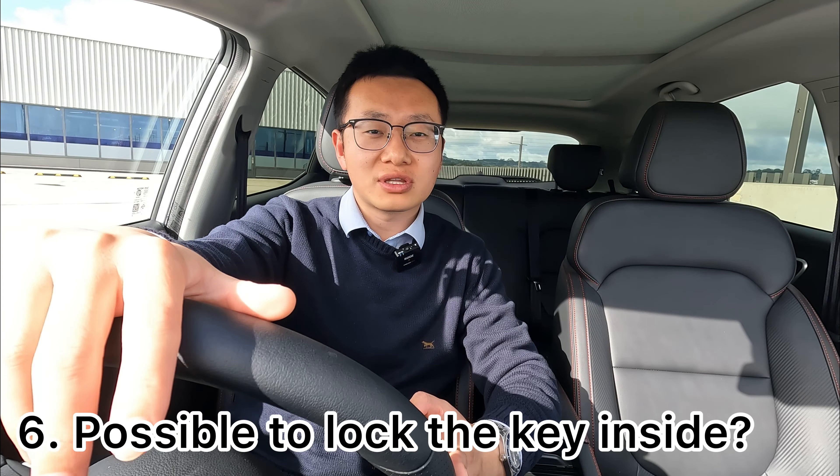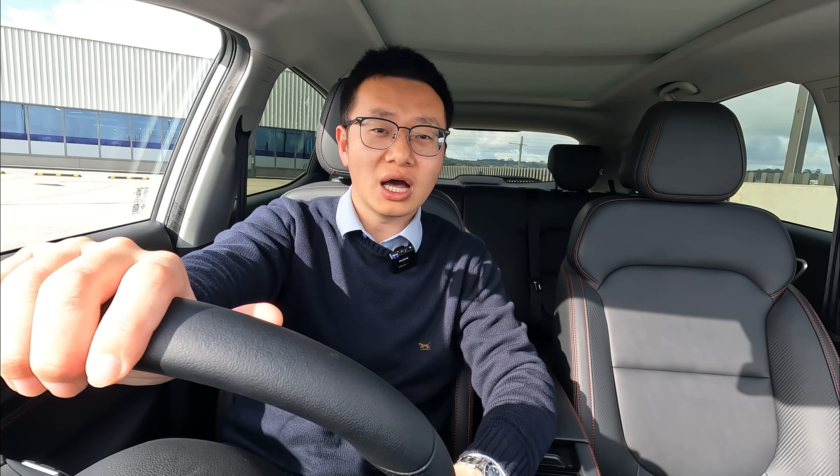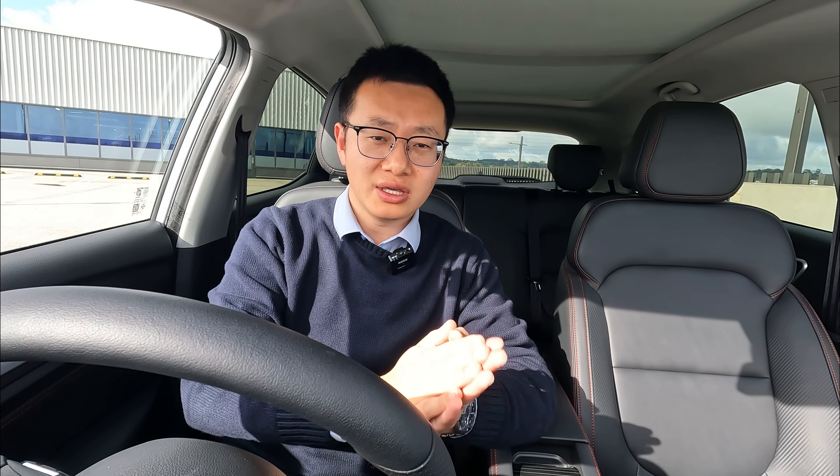The next question is about the key: can I lock the key inside the car? If in an emergency I left the key inside and press the door handle, will the car lock? The quick answer is mostly no. As long as you have the key inside the vehicle, the vehicle detects it — the sensors communicate with each other. If you press the door handle, nothing will happen and the vehicle will not lock itself because the key is still inside.